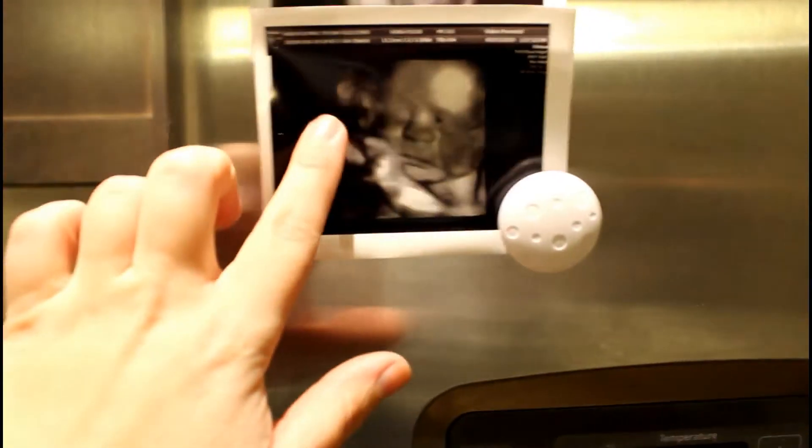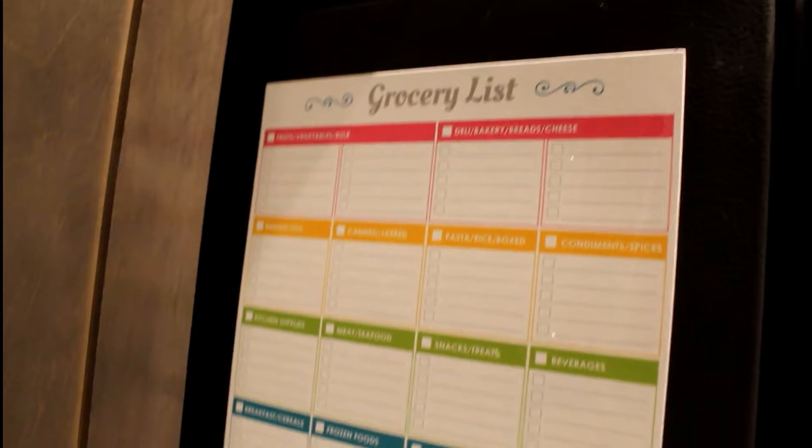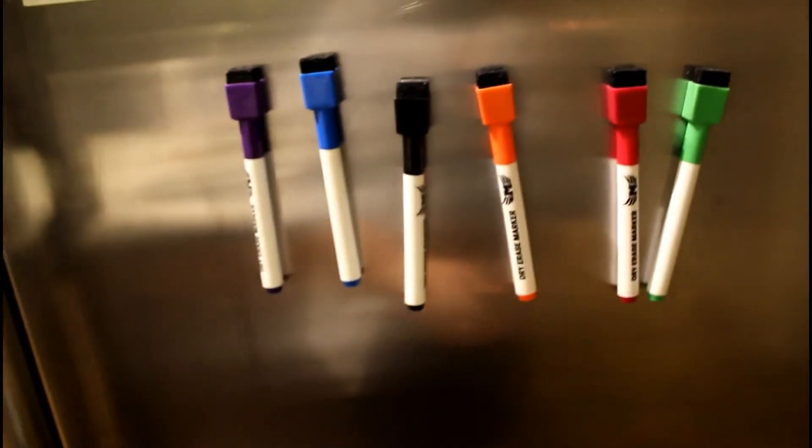And then just a calendar of everything that we need to get done. I think Matt ordered this on Amazon — I'll try to find a link for it. It's really cool; it also came with this grocery list thing and little magnet pens. It's really awesome if you like to plan like we do.